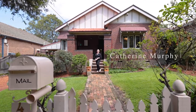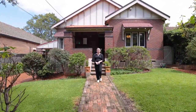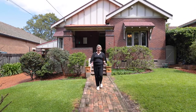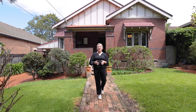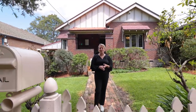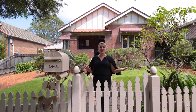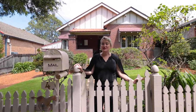Catherine Murphy from the Agency. 4 Railway Avenue at Eastwood is a spectacular home. It has been renovated and extended so it's quite large and would accommodate all of your family easily. It does have all the beautiful character features you could possibly want. This is a 1920s bungalow that has been lovingly restored.